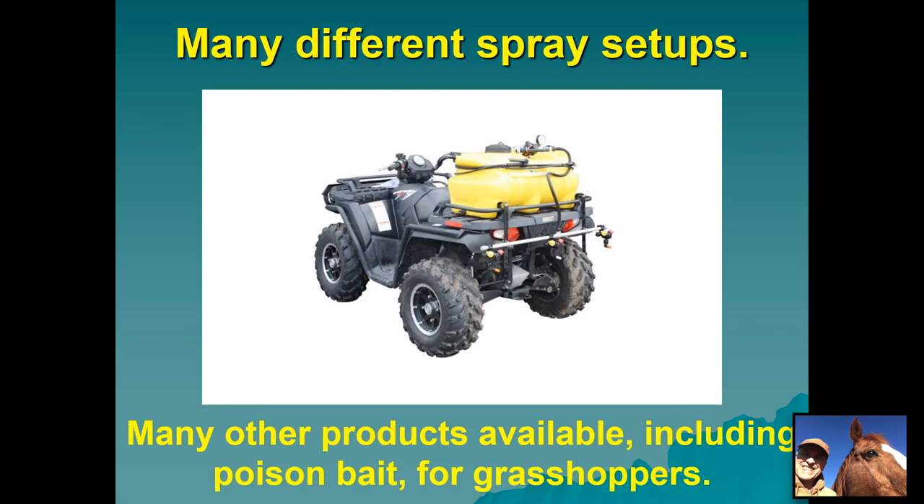There are many different types of spray rigs you can set up to treat these limited areas. There are also poison bait products for grasshoppers that target grasshoppers well, but again they don't have long residuals, so you'll have to make more than one application. Remember that all four grasshopper species from beginning to end can span over 50 days, so you'll want to do a thorough job of controlling them to suppress their population and in turn suppress the blister beetles.